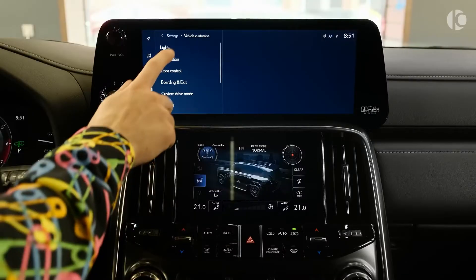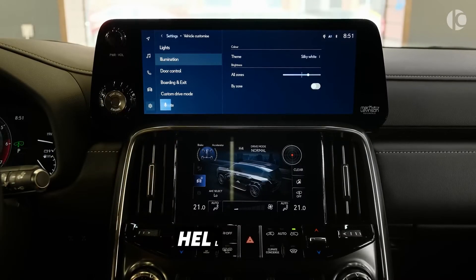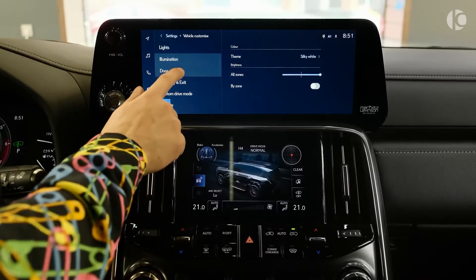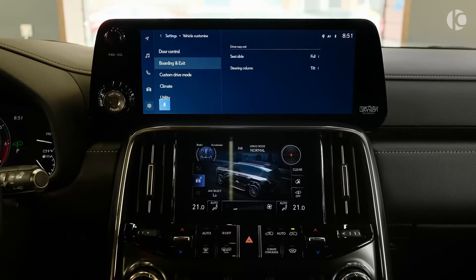Within the new LX, the media system now has a touch screen and is voice activated. All you need to say is 'Hello Lexus,' and it comes alive. It can turn up the seat heaters, navigate to your destination, and even find your closest bathroom should you need one.